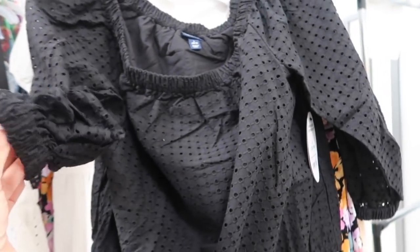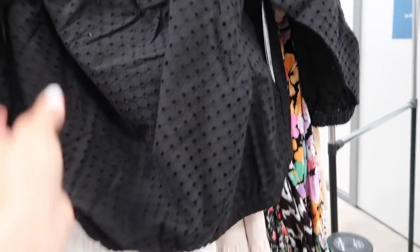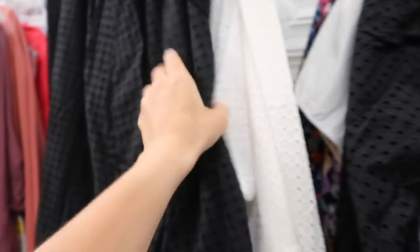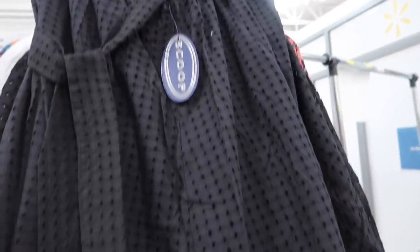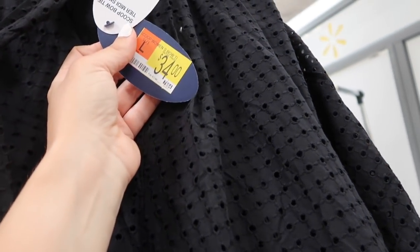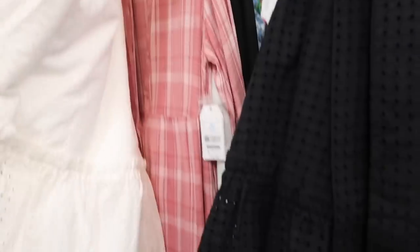New eyelet top from Scoop — this one is off the shoulder with elastic three-quarter sleeves, elastic at the bottom, and a flowy fit through the body with the same kind of fit through the back. I'm not sure of the price — I think this was an online purchase that was returned. I'm also seeing the matching skirt for the first time. These have an elastic waistband with an oversized belt, really nice and flowy with tiers. The skirt is saying $34 and it also comes in white.